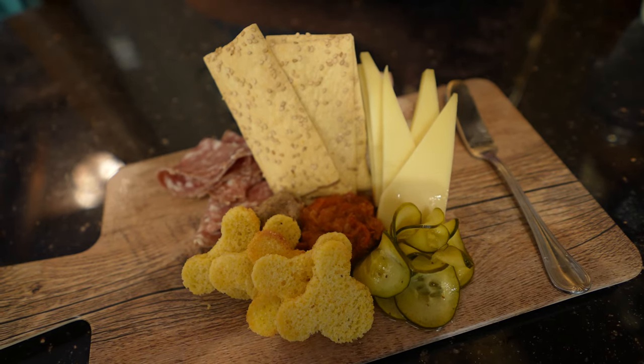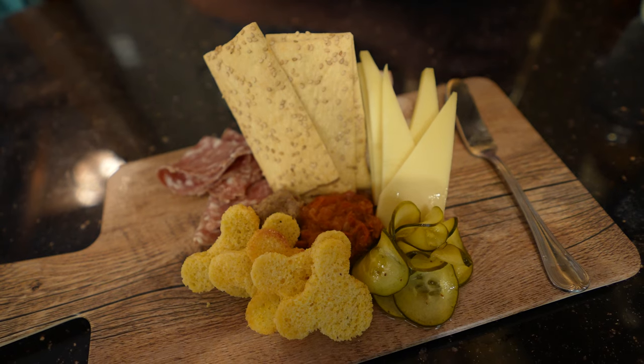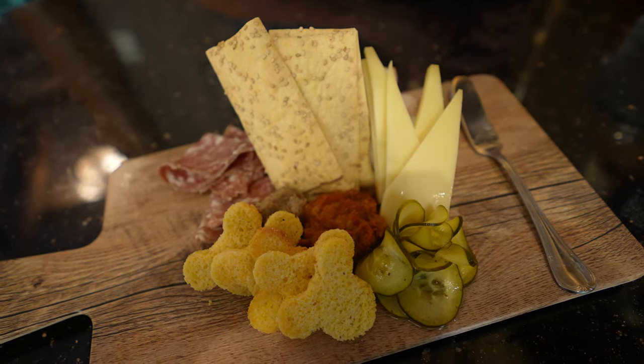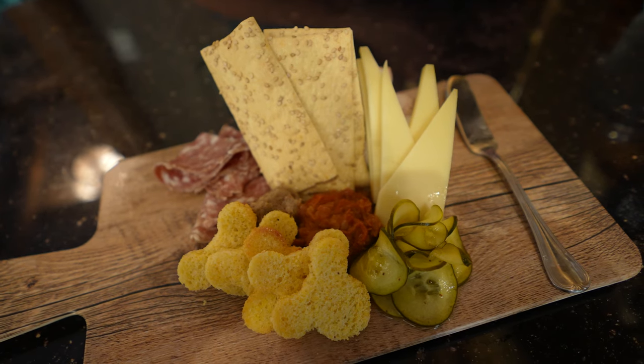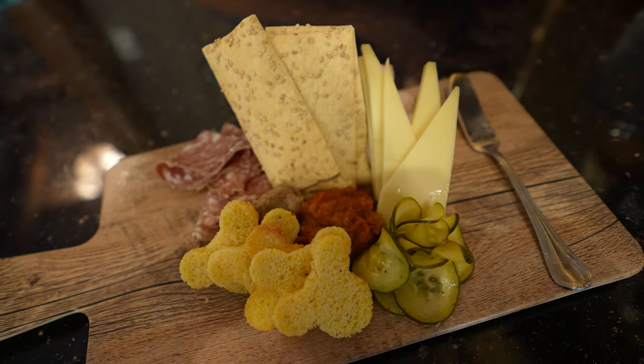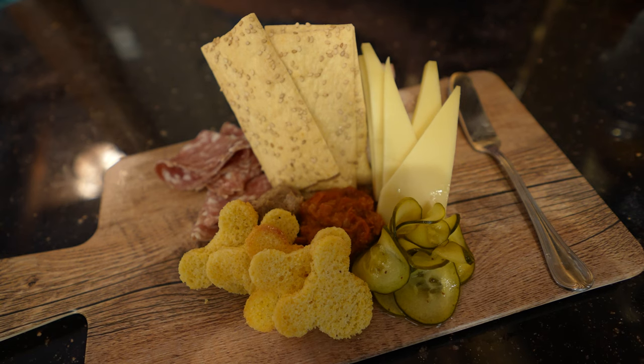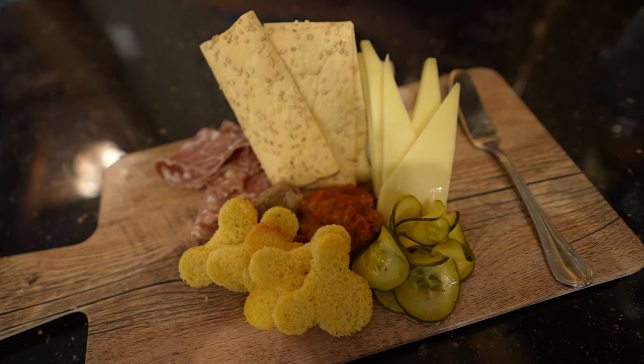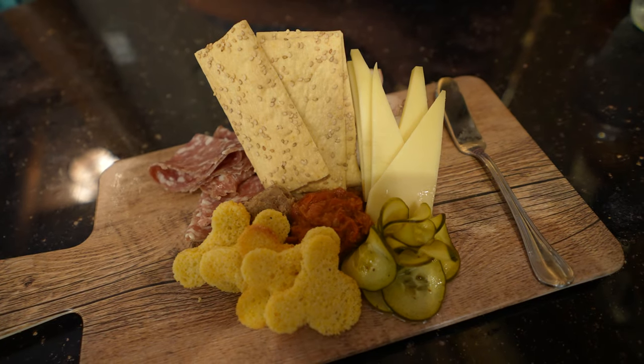The charcuterie board is a selection of meats and cheeses with house-made bread and butter pickles, tomato jam, cornbread crostini, and a sesame lavash for $21. If you're wondering what sesame lavash is — it's not a dip, which is what I thought. It's actually those flat, crunchy crackers. I didn't grow up with lavash money, so everyone back up.